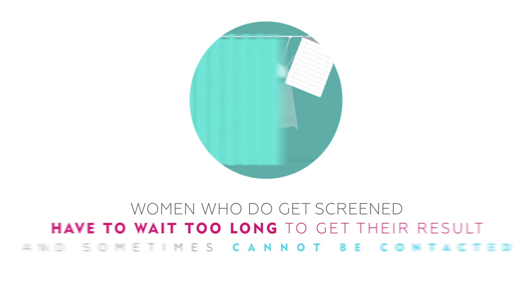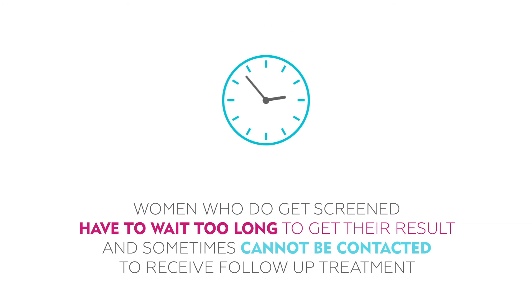Even more troubling, for many women who do get screened, they will have to wait too long to get their results, and sometimes cannot be contacted to receive follow-up treatment.